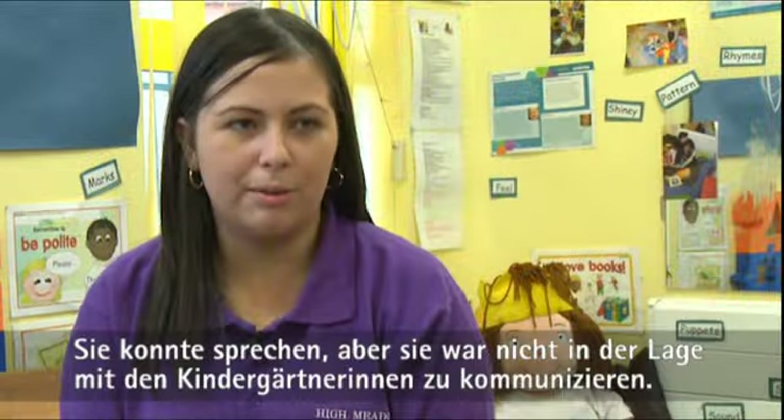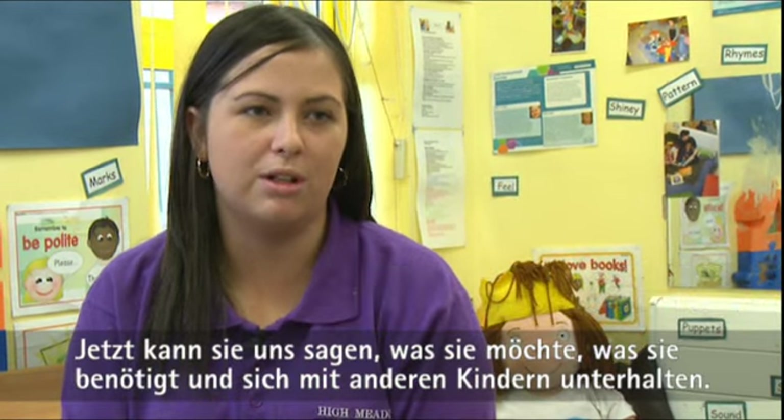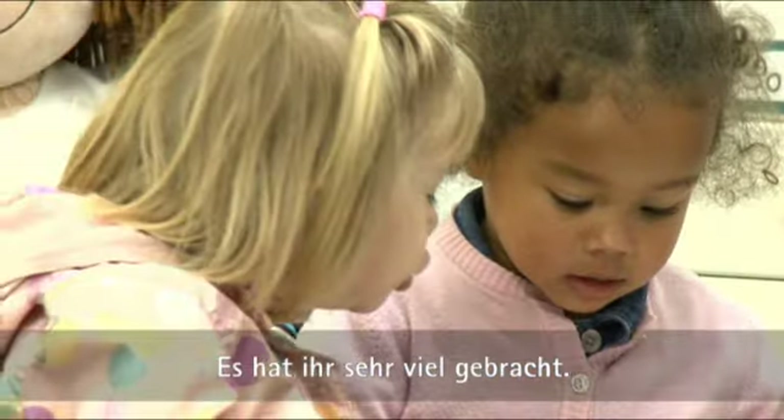She was talking but she wasn't able to communicate with staff. Now she's come on and she can tell us what she wants, what she needs, and communicate with other children — so it's brought around a lot.